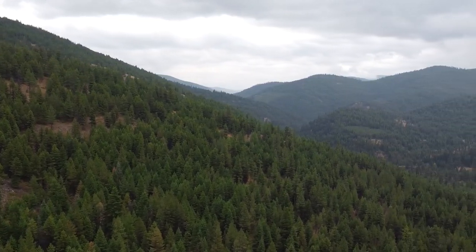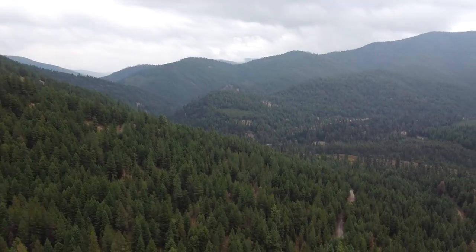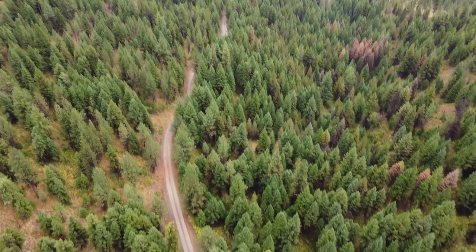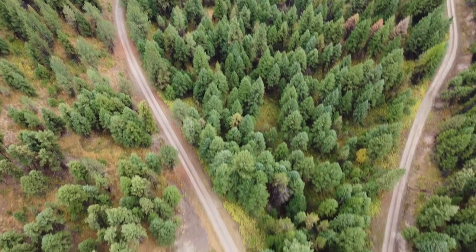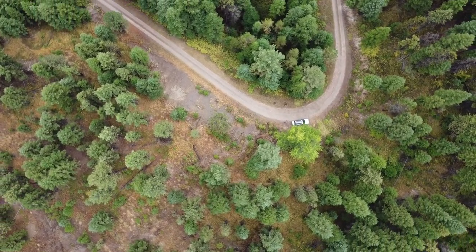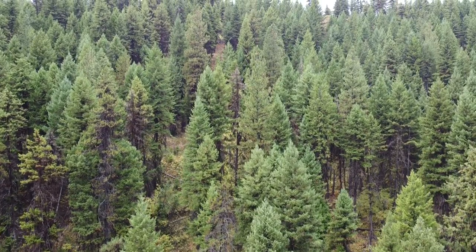In this episode, we escape the wildfire smoke of eastern Washington and head out to the Lolo National Forest in western Montana to look for pre-Cambrian-era trilobite fossils. This location is not too far from Fish Trap Creek, and it's between Thompson Falls and Libby, Montana.